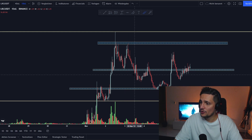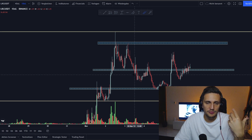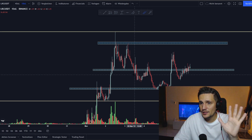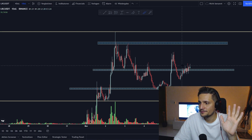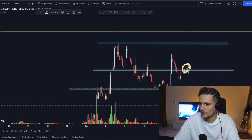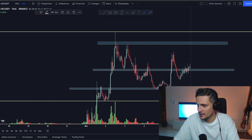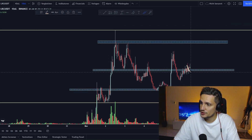That is definitely the worst-case scenario for LRC right now, but I don't think LRC is going back to $1.09, because we are currently grinding this resistance with low volume, and I think there's a lot of room left before we see a lot of volume and buying pressure coming in.